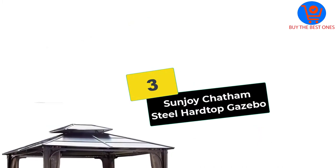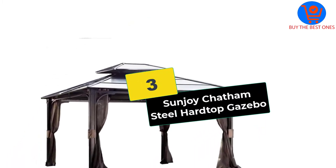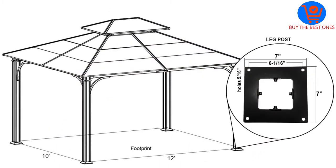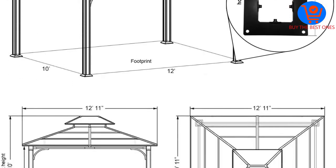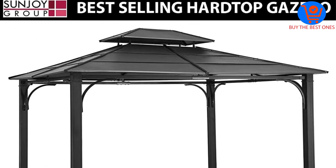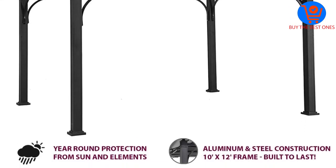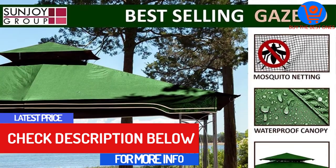At number 3, we have the Sunjoy Chatham Steel Hardtop Gazebo. Another one of the best gazebos you can get for a high wind area has to be the Sunjoy Chatham Steel Hardtop Gazebo. Made by one of the best brands in the business, this excellent value gazebo is built to last for years of comfortable, enjoyable use. It offers plenty of shade beneath its extensive roof, complete with strong and sturdy corner posts and a long-lasting frame to match.